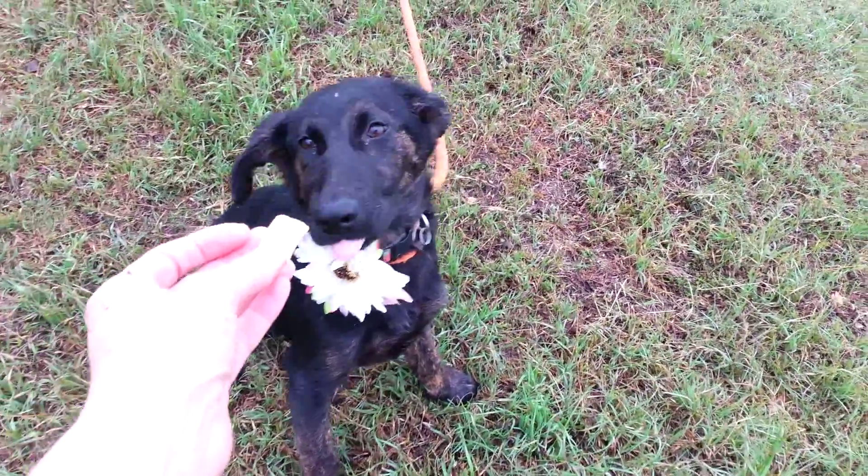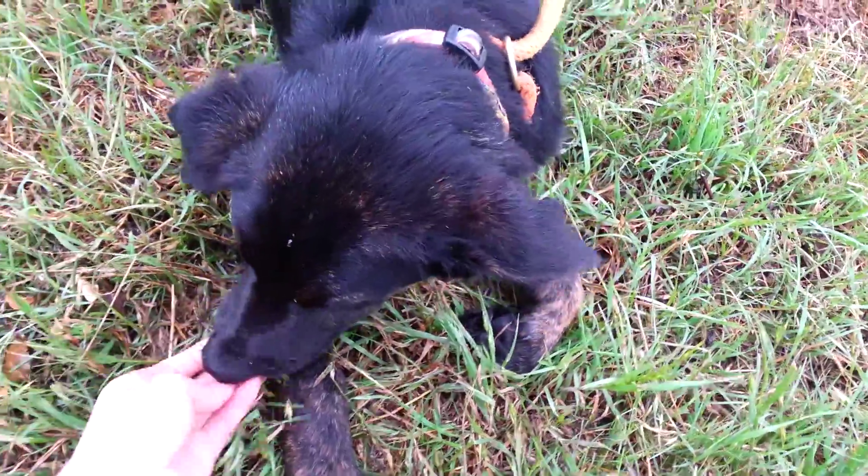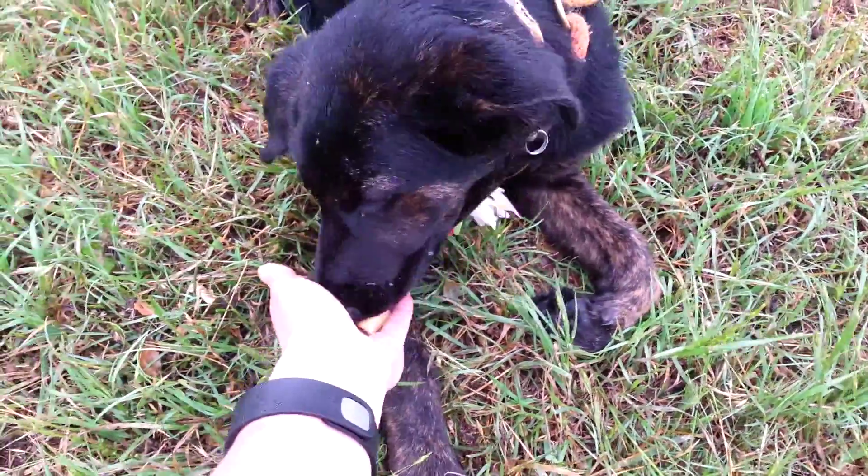If you would like to adopt beautiful Selma, contact me for an application. This is Lytle Girl Selma. We dropped her right there — there she is.